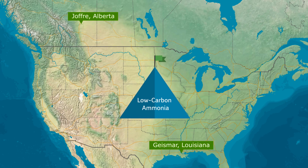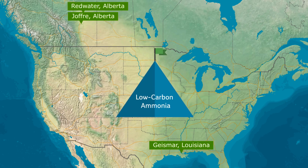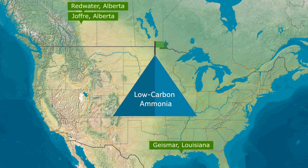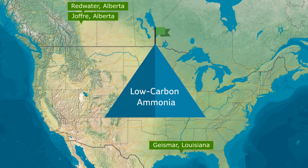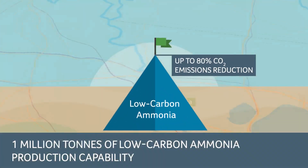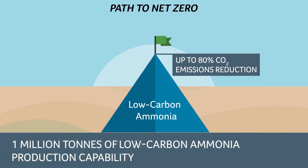Nutrien produces low carbon ammonia at our Geismar, Redwater, and Joffrey facilities. This work has positioned us to be one of the world's largest low carbon ammonia producers today, with up to 1 million tons of production capability.